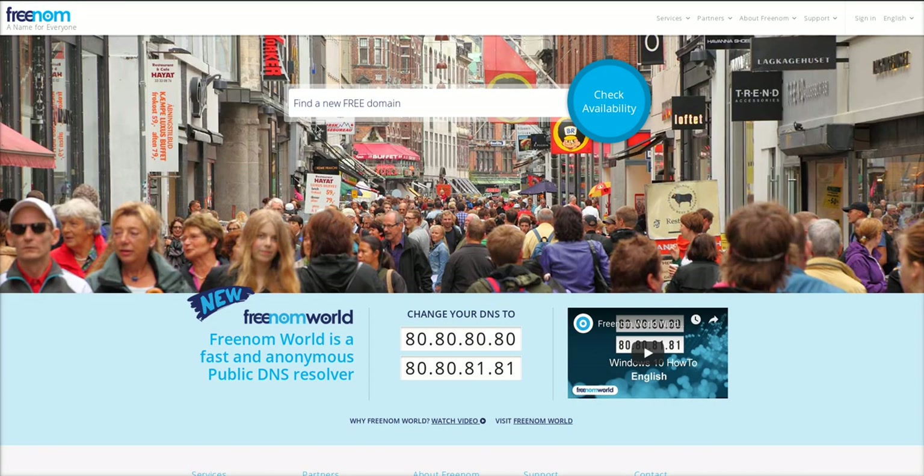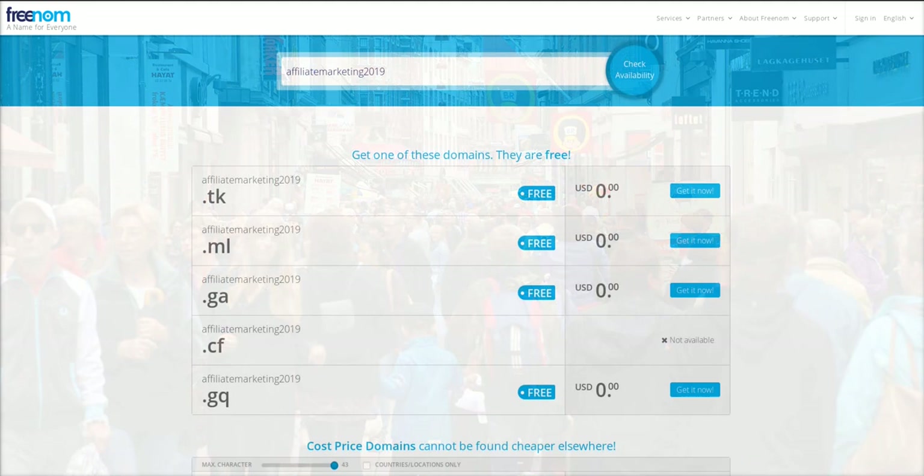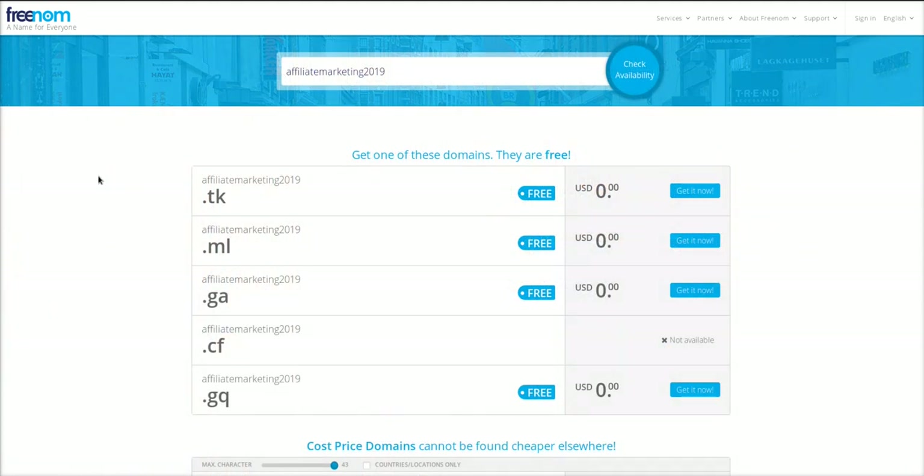In today's video I'm going to show you a few different ways to get free domains. The first option you have is Freenom. Freenom is a place that lets you register five different TLDs for free. So we can type in 'affiliate marketing 2019' and these TLDs do change over time. Right now you can get a .tk, .ml, .ga, .cf, or .gq — all for free.